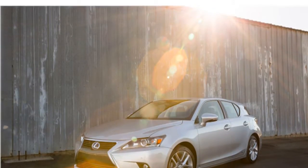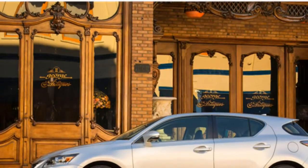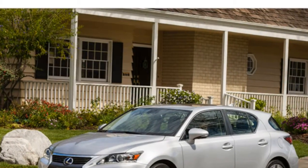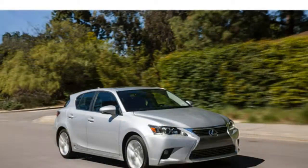Some critics are disappointed by the feel of the CT Hybrid's brake pedal. The Lexus CT 200h cabin is made with premium materials, some reviewers say. However, others find that its interior materials aren't of luxury brand caliber.